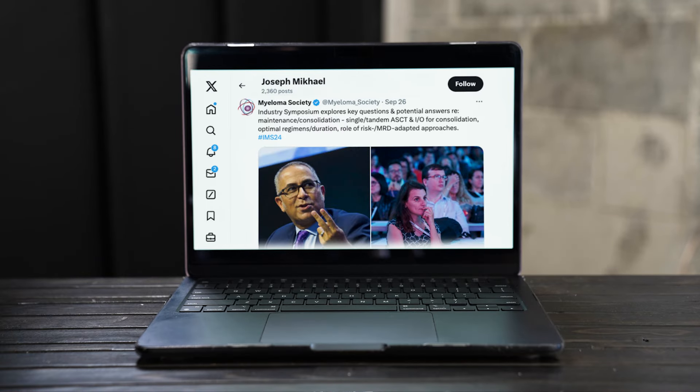New myeloma research was presented at the International Myeloma Society's annual meeting in Rio de Janeiro, Brazil. Today I'm going to briefly summarize the key impactful research that will affect myeloma patients. Let me give you Dr. Joe's five big highlights.